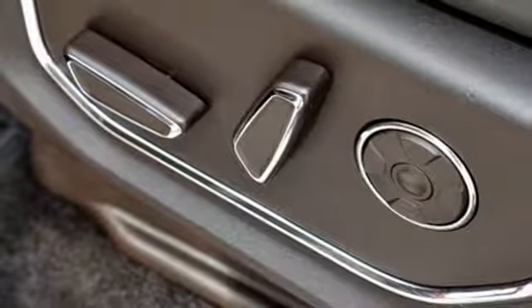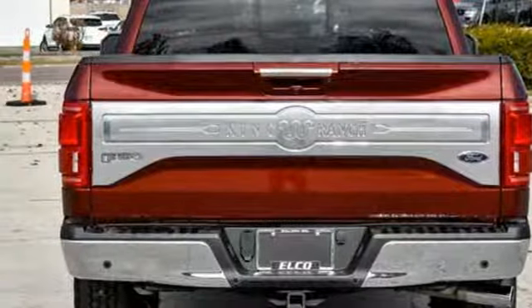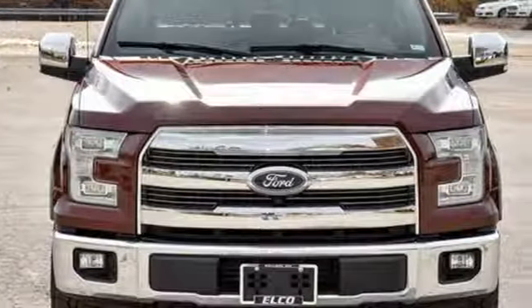It has an impressive engine, ample cargo space and storage, plus responsive handling and braking. It's no wonder there's so many F-150s on the road. Work smarter than ever before with this F-150. Come try it out for yourself.